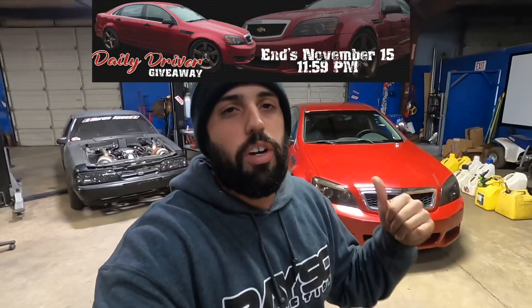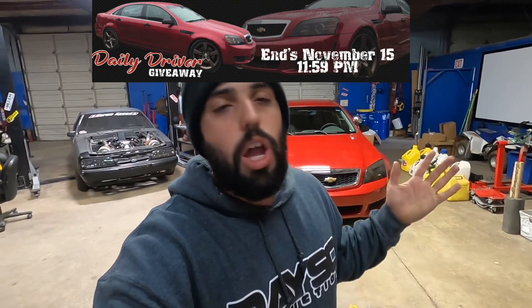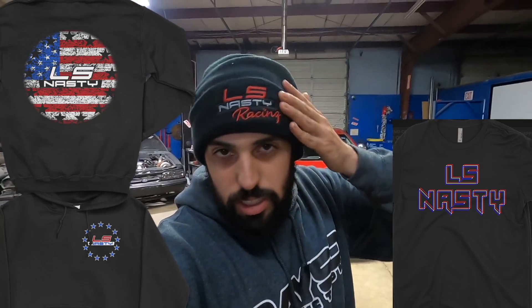Before we get started, go to lsnasty.com — first link in the description below — pick up your entries to win my Caprice: 500 horsepower badass daily driver, cold AC, four doors, does burnouts, makes a lot of noise. Just got it back from the paint shop and it looks absolutely sweet with red to match my F450, on 20-inch wheels with Brembo brakes. lsnasty.com — every dollar you spend is an entry to win. We've also got triple entries on the swag packs with shirts, hats, hoodies, and LSNasty Racing winter caps — or beanies, if you're new school.